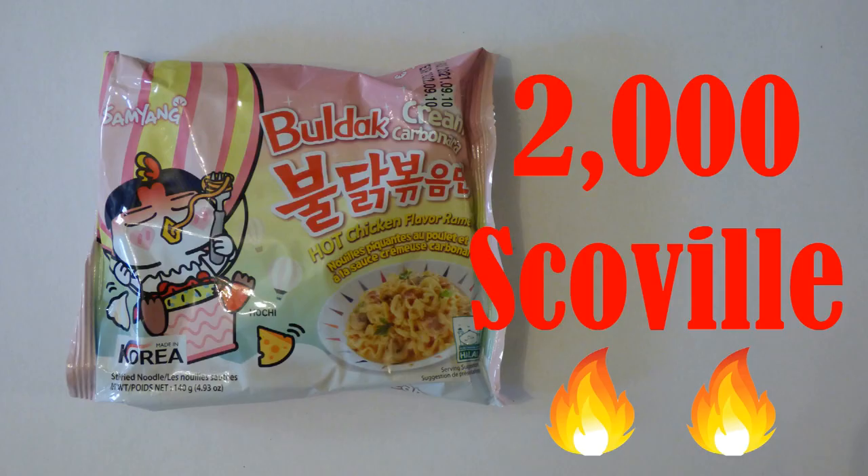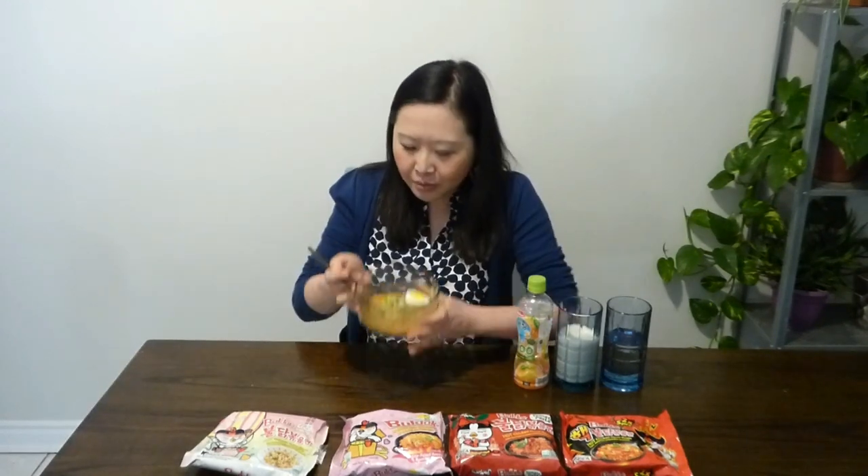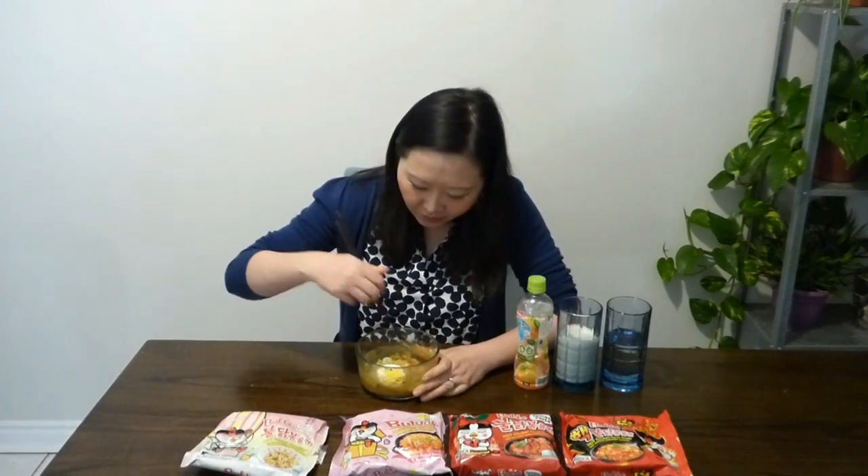Next, we have the cream carbonara, which is at 2,000 Scoville — a level up from the last one. This one has got a creamy texture to it. I've noticed that these noodles are a little bit pricey, about $1.99, but the noodle quality is pretty good — better than other lower-price noodles, and they're also pretty springy. I put some scallion and egg. I'm ready to go for the next challenge.